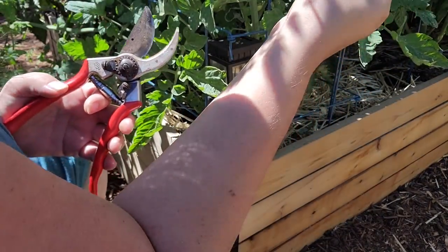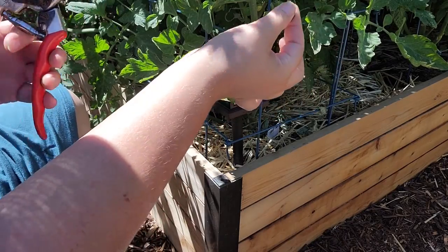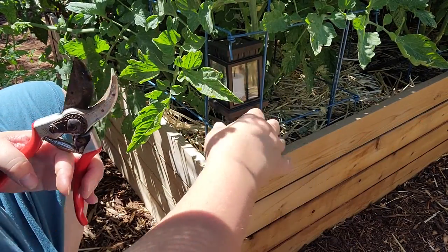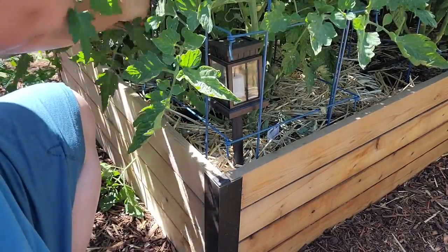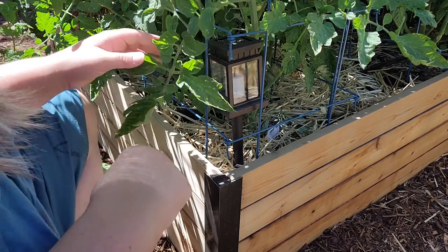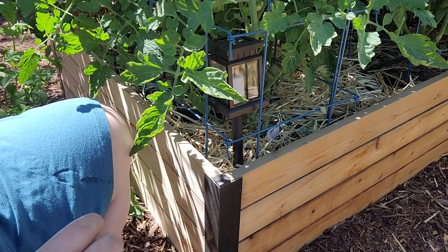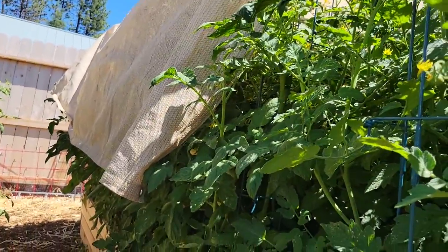It looks like I need to look for a tomato hornworm — that would be my guess based on this, since there's some eating going on. I hate hornworms, I hate them. At the last garden I didn't get very many. Hornworms are disgusting — I'll go get some tongs and pick them off and feed them to the chickens. I don't want to touch them. There's a lot of damage right here; I definitely have something. I need to find that little bugger.